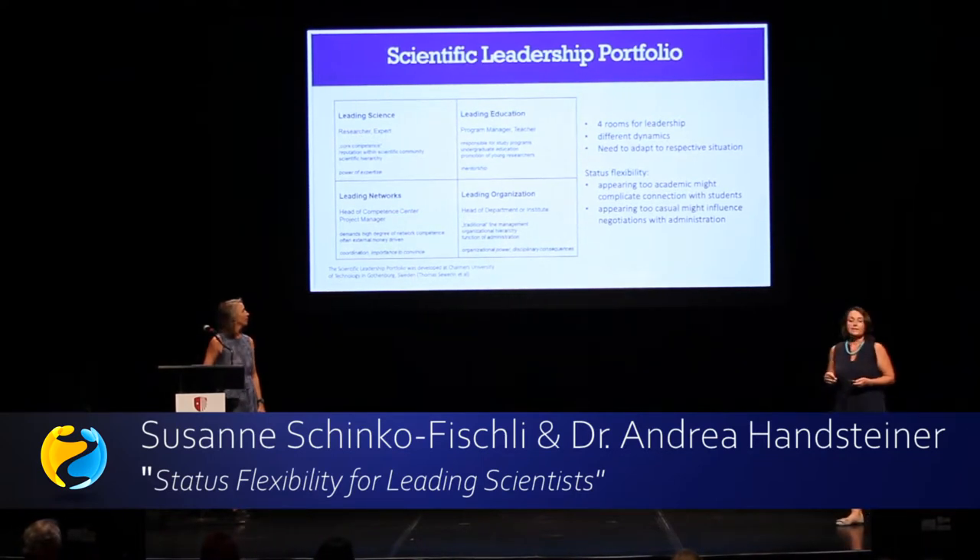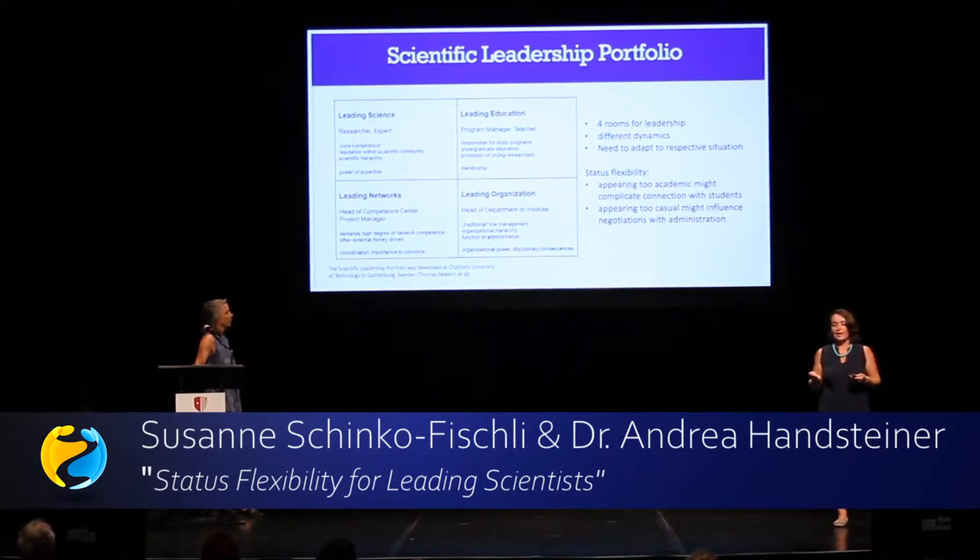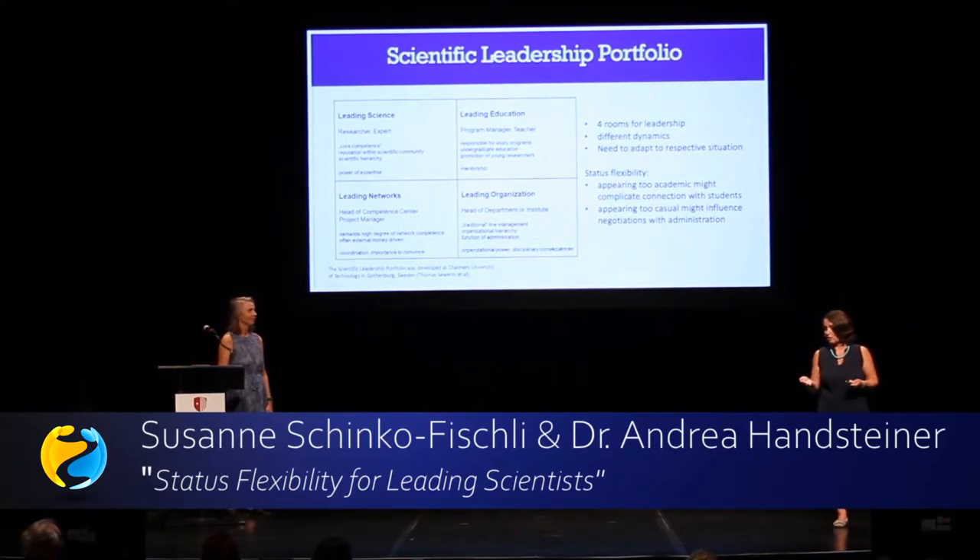The third room is leading networks, where you cooperate internationally with other scientists and need the power to convince people and coordinate things. The fourth is the field of organization — and as you can imagine, this is the most disliked one, because as a scientist you don't get the merits out of it. It's the classical line management: appraisal talks and everything in administration you have to do.